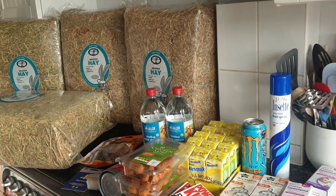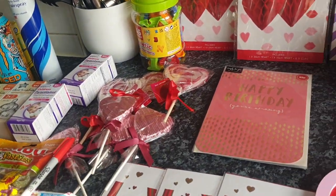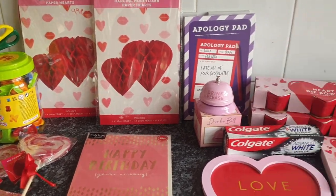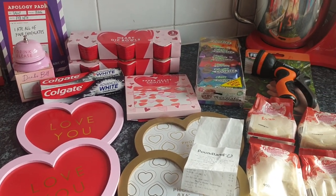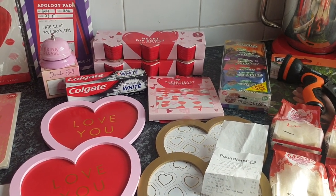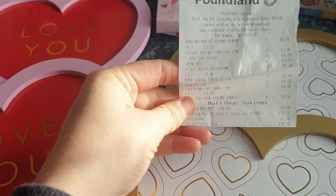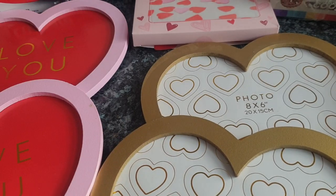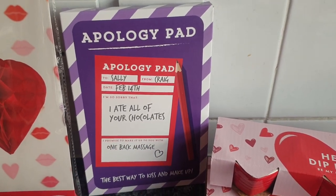I think that was everything from Home Bargains — it doesn't look much but the hay was about £11 and the PlayStation card was £20, so that adds up quickly. Now onto Poundland — I saw some lovely Valentine's bits on someone else's haul video on YouTube and I wanted to get some for the kids, so Steve took me to Poundland. I ended up spending £20.25 in there.